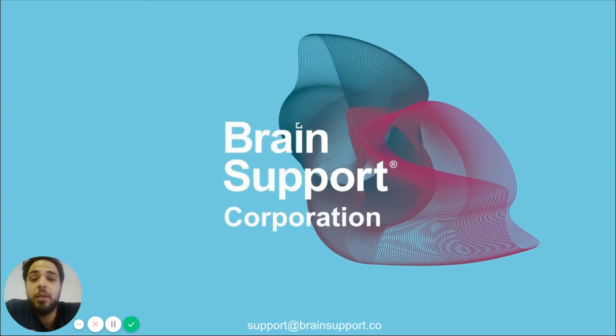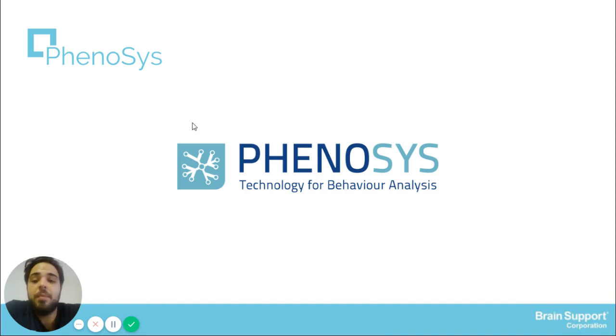My name is Lucas Galdino and today I'm going to talk about neuroscience research in small animals with virtual reality. I'm going to talk in detail about the devices created by the company called Phenocyst Technology for Behavioral Analysis.